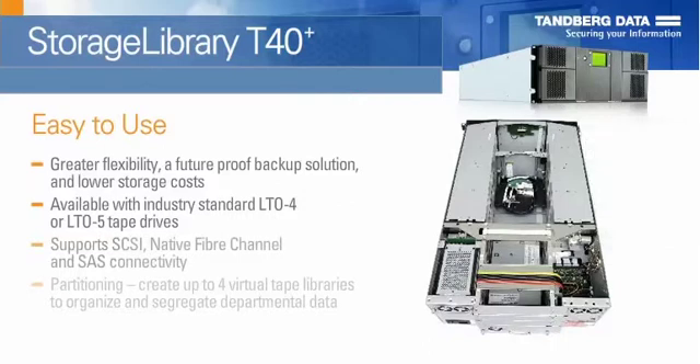The T40 Plus fully supports SCSI, native fibre channel, and SAS connectivity. All drives are customer-replaceable units and can be easily exchanged, or extra drives can be added in a matter of minutes while the unit is in the rack.